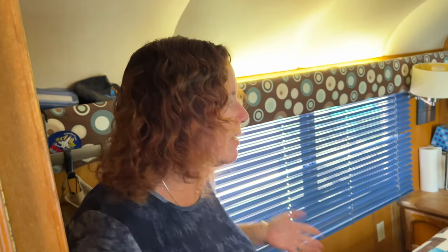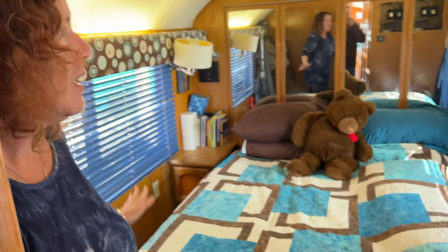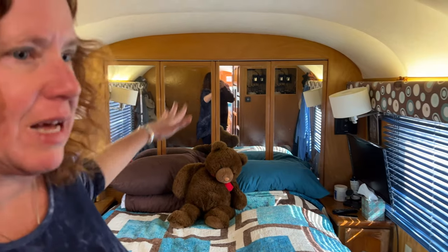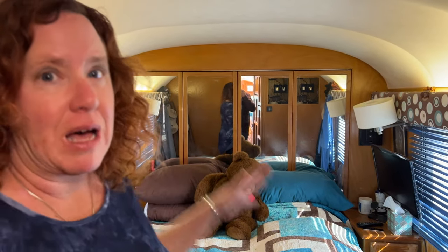Our bedroom — one of our requirements was a walk-around queen bed after years of crawl-over beds. So we have a walk-around queen bed; the freshwater tanks are underneath the bed, and behind the mirrors those are doors with a big closet back there, giving us a lot of storage space on board Zephyr.